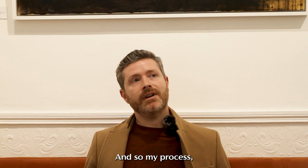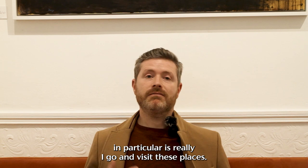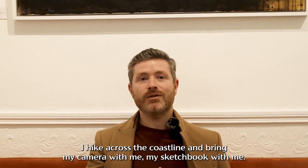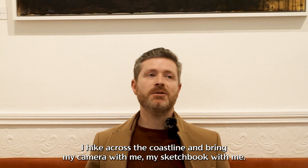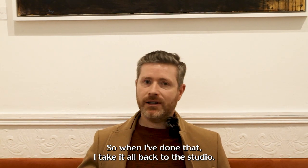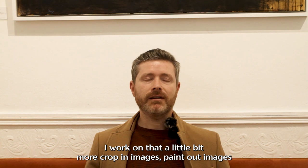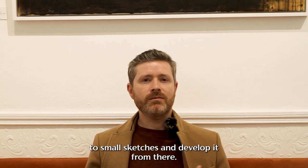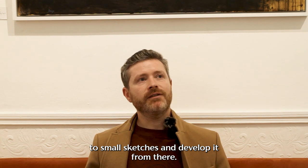My process in particular is really: I go and visit these places. I hike across the coastline, bring my camera with me, my sketchbook with me. When I've done that, I take it all back to the studio. I work on that a little bit more — crop in images, paint out images, do small sketches and develop it from there.